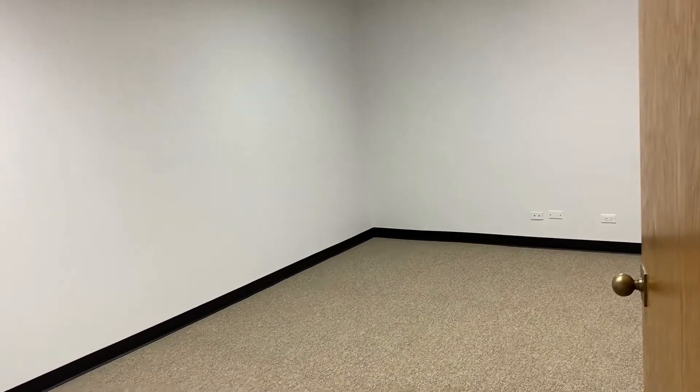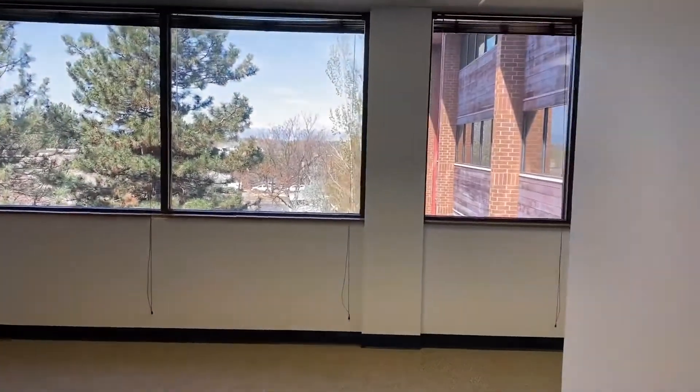To your right you will have one private office that is nice sized. Next to that private office is a data room slash storage room.